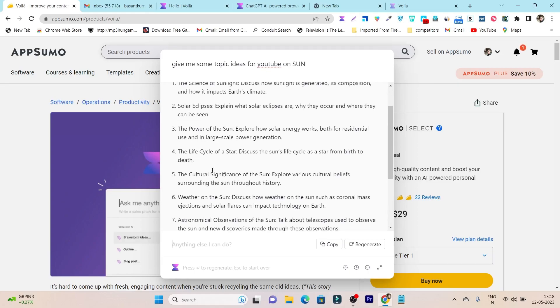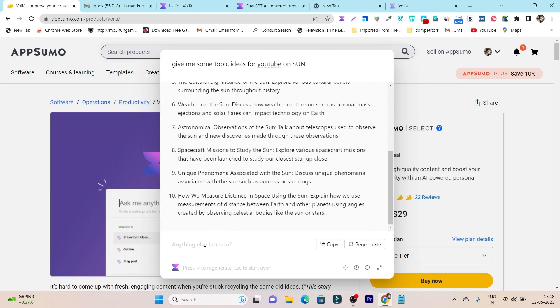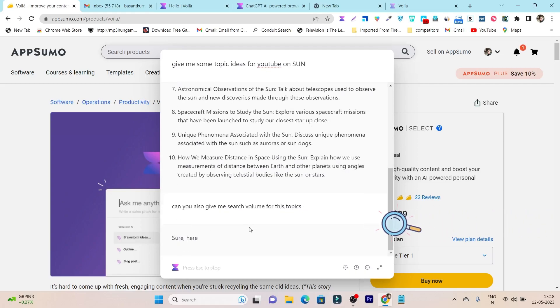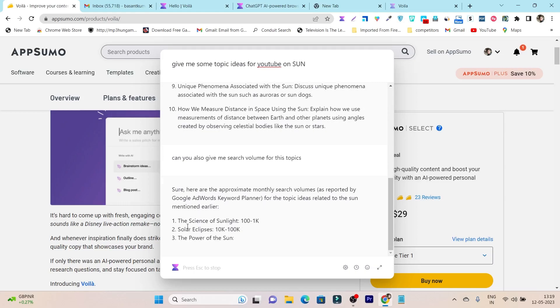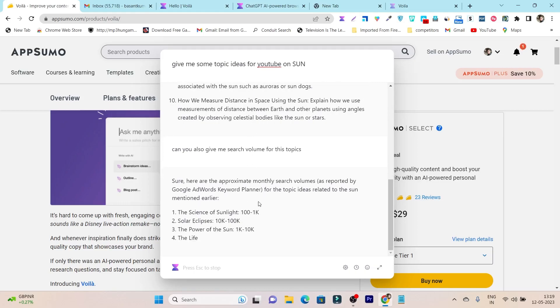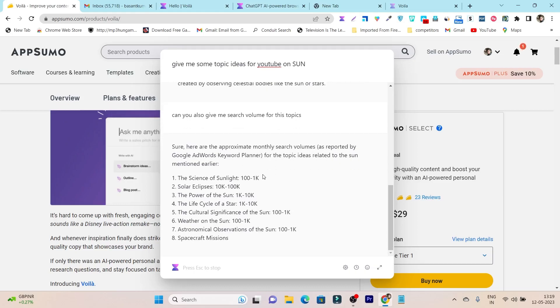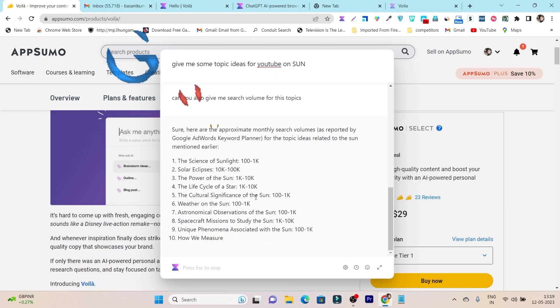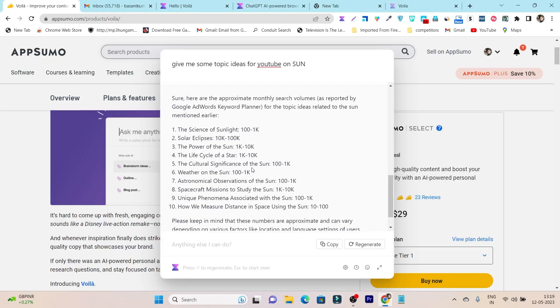However, it did not give me any search volume for those topics. So I followed up by asking: 'Can you also give me search volume for these topics?' And it retrieved approximate monthly search volume as reported by Google AdWords — meaning I am getting this data directly without having to go to Google Keyword Planner separately. This tool is really amazing.